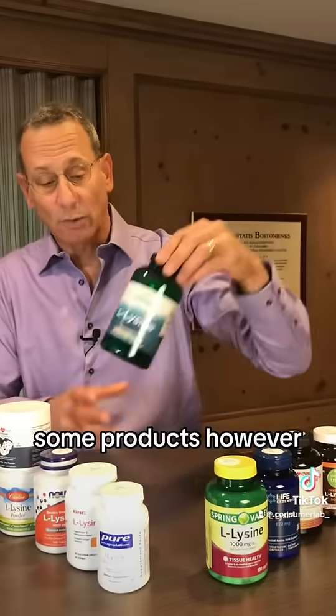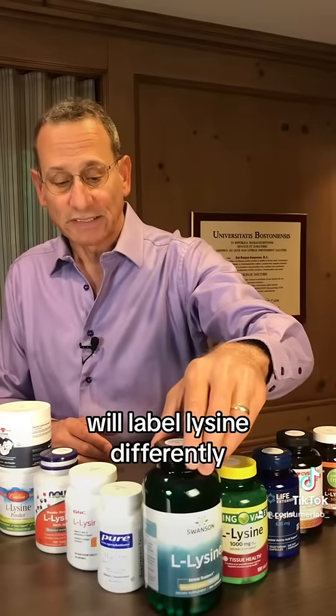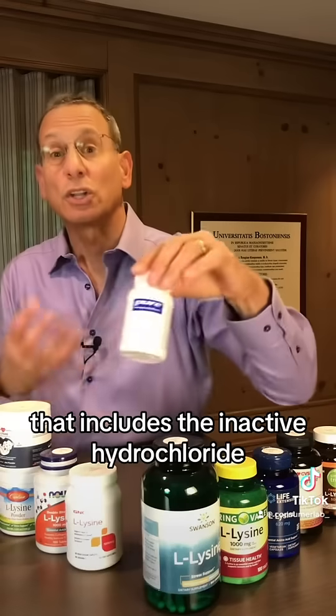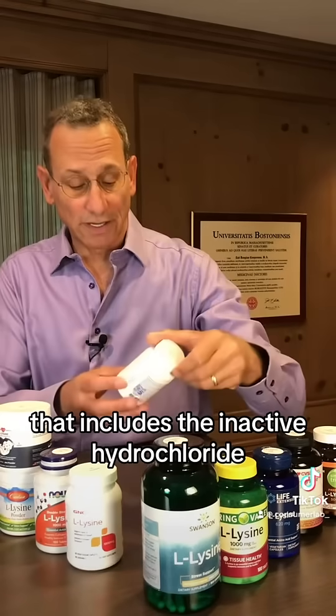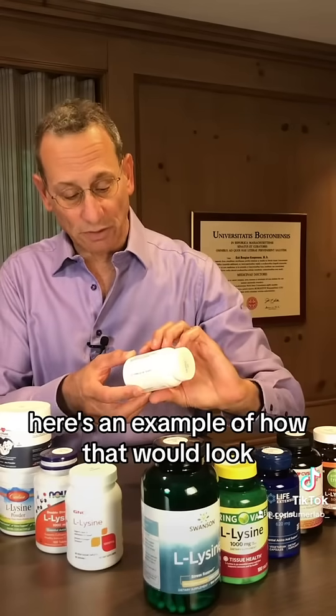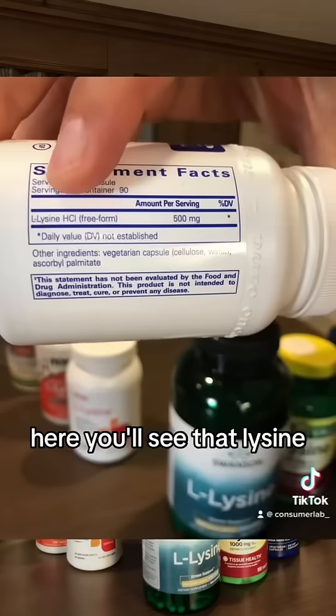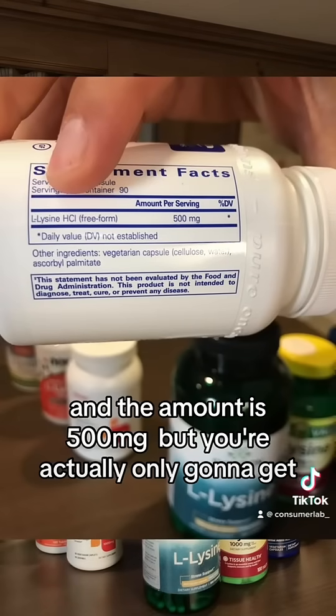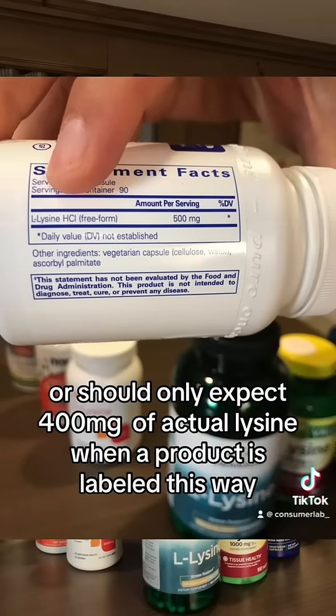Some products, however, will label lysine differently, and they'll give you the total amount of lysine that includes the inactive hydrochloride. Here's an example of how that would look. You'll see that lysine HCl is shown and the amount is 500 milligrams, but you're actually only going to get — or should only expect — 400 milligrams of actual lysine when a product is labeled this way.